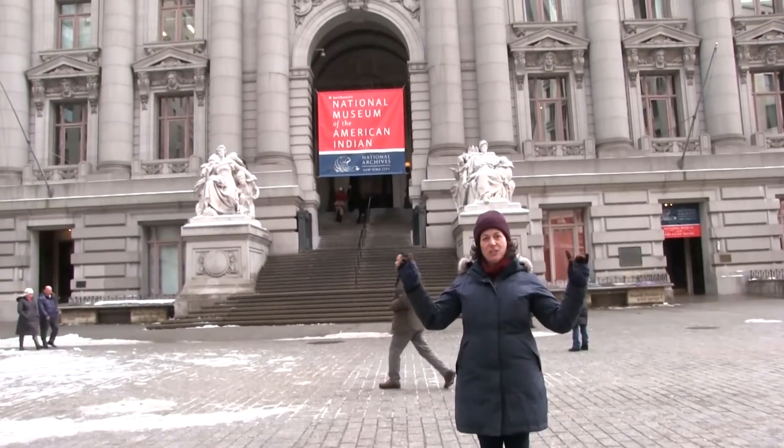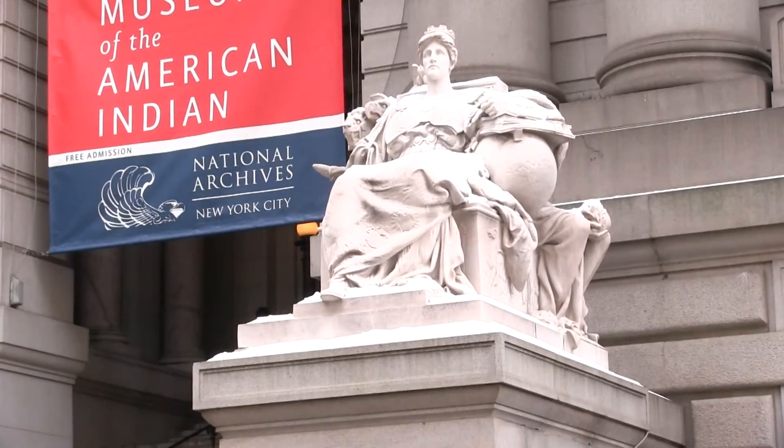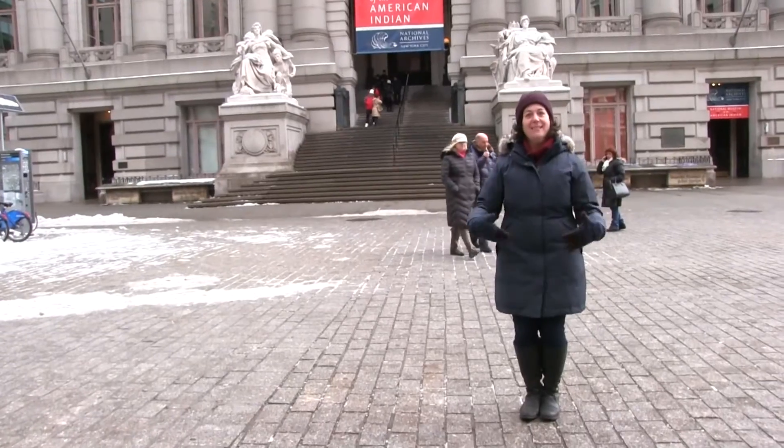Those seated statues behind me, which represent the great trading continents, were designed by Daniel Chester French, who also designed the Lincoln Memorial in Washington, D.C. He was very fond of seated statues.